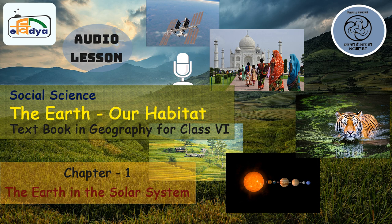Do you know how the Earth looks from outer space? From outer space, the Earth appears blue in color due to the presence of a large amount of water on it. Because of its blue color, it is also known as the blue planet.